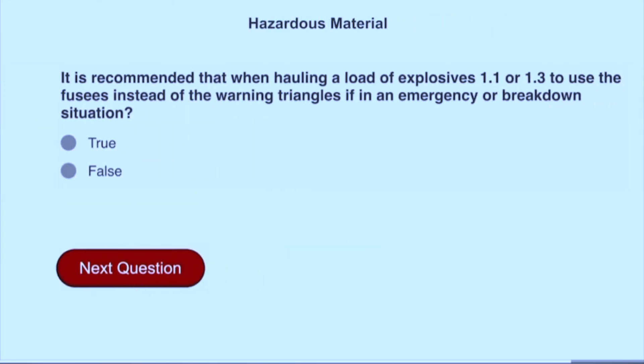It is recommended that when hauling a load of explosives 1.1 or 1.3, you use fuses instead of the warning triangles if in an emergency or breakdown situation. False.